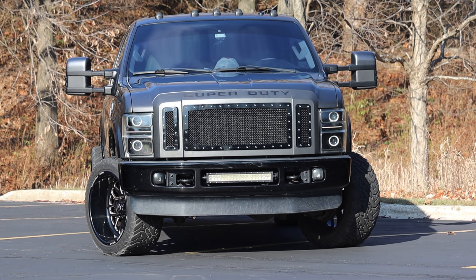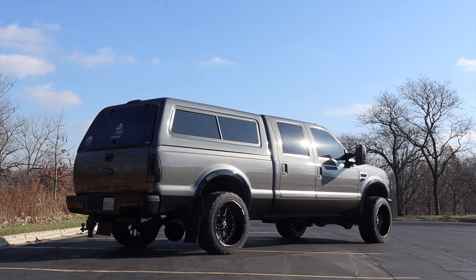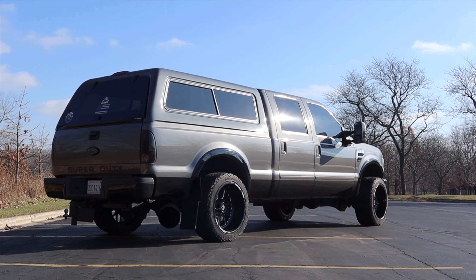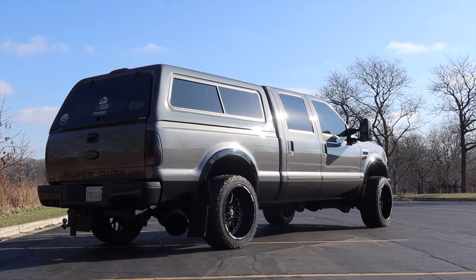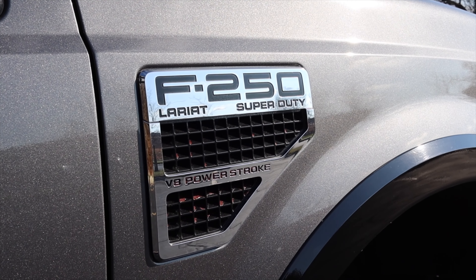First of all, it only has around 77,000 miles on it, meaning that this is, in the world of F-250s, a pretty low mileage survivor. The second reason is the fact that I don't do a whole lot of diesel trucks here on the channel, so I'm always excited to do something different, unique and fun.